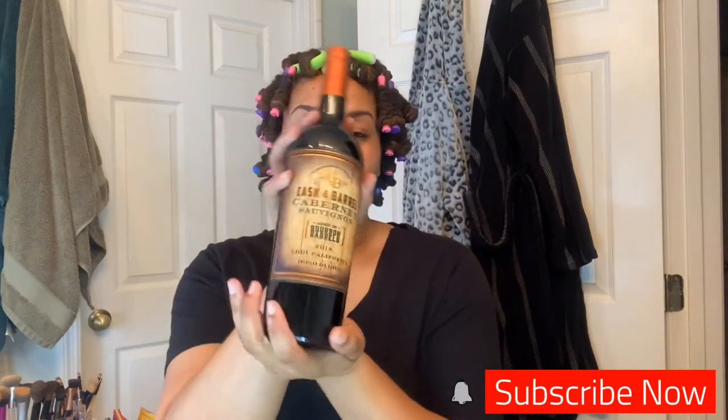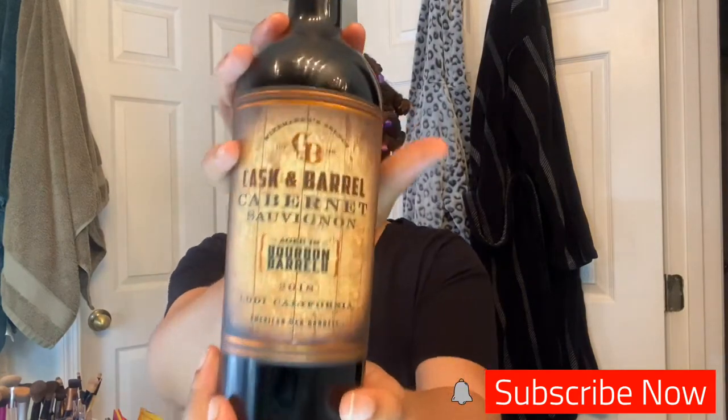I'll put some makeup on and since it's my first time doing something like this, I have a little bit of nerves going. So to get rid of those nerves, I'm going to open up this bottle of wine.